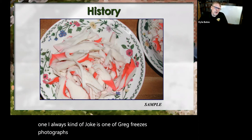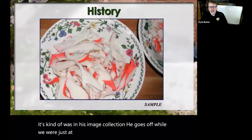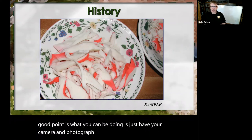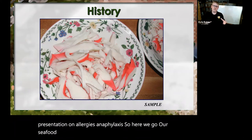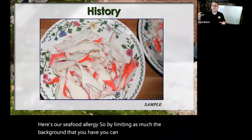That brought up a really good point: what you can be doing is just have your camera and photograph stuff. He had no intentions of it, he just thought it was a neat thing. It happened to be that we were doing a presentation on allergies and anaphylaxis — so there's our seafood allergy. By limiting as much of the background that you have, you can utilize this anywhere and through many different ways.